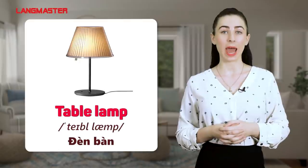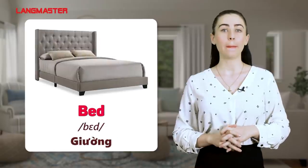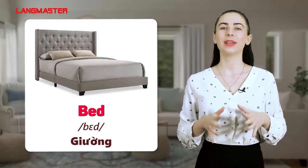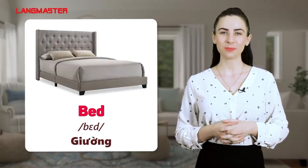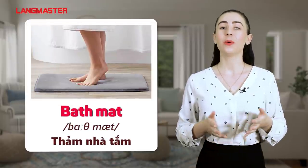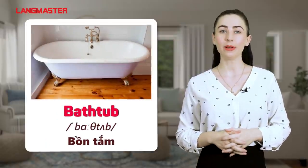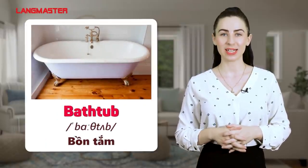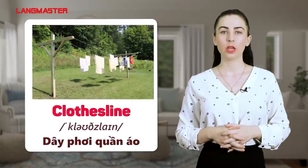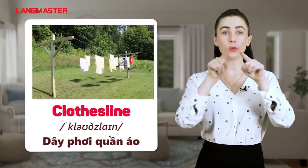Table lamp. Bed. Bath mat. Bathtub. Clothes line.